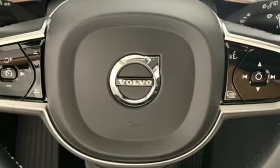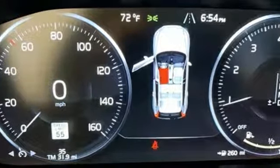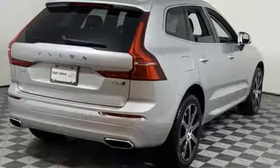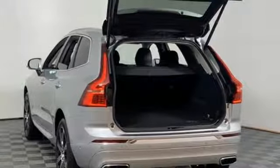Features include engine auto stop-start, gas pressurized shocks, streaming audio, power heated mirrors, and front heated leather bucket seats.